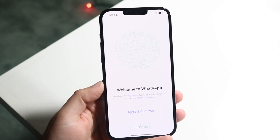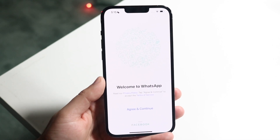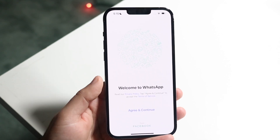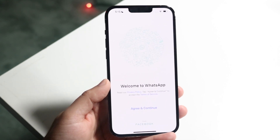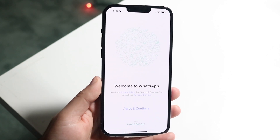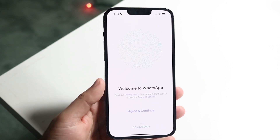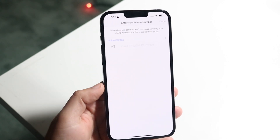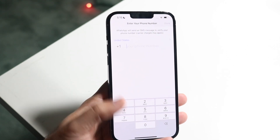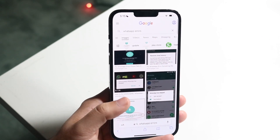The first thing I typically do — and this is what helps me the most — to see if it's my phone or WhatsApp causing the issue, is to go to the comment section of videos like this. I'll leave a comment and see if a lot of other people are commenting at the same time. Sort the comments by latest, and if there are like three or four people commenting every minute, chances are WhatsApp is probably down for everyone and there's nothing you can do — you'll just have to wait until WhatsApp fixes their servers.